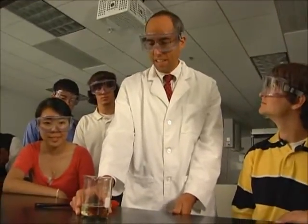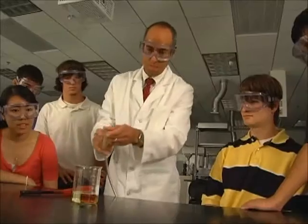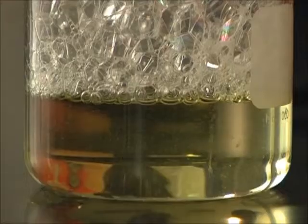I've filled a beaker with some water and dish detergent. What I'm going to add to this is some propane. Propane is a gas that's slightly heavier than air — you might use it in a barbecue that you have in your backyard. So what I have here now is a beaker filled with bubbles.